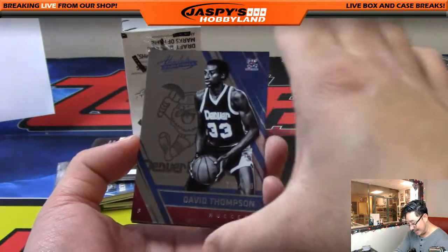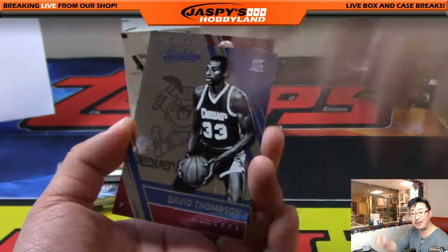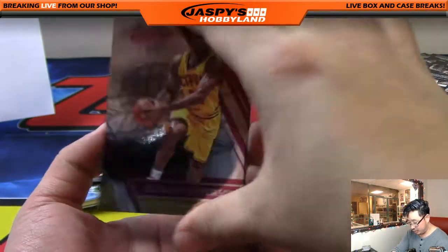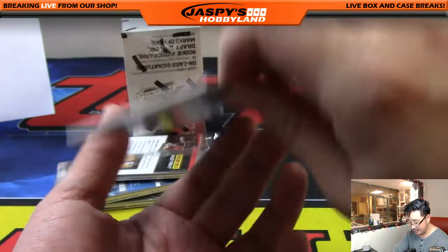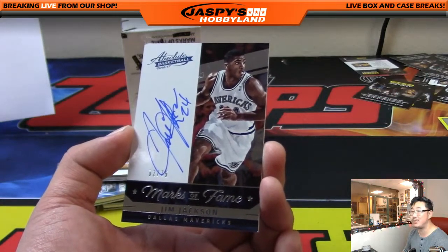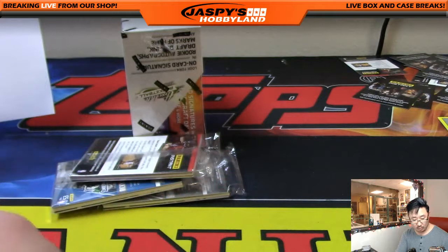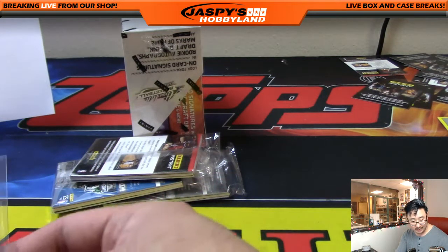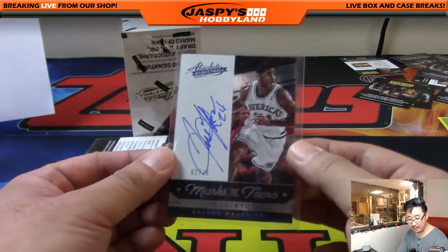David Thompson out of 999 for Denver. I like their old Denver Nuggets logo with the pickaxe guy. Richard Jefferson, Manu Ginobili, Evan Turner, and Jim Jackson — autograph, nice, 62 out of 75, Marks of Fame. Jim Jackson for the Dallas Mavericks — that's a nice one for the Southwest. Yes, Southwest. There you go, Steve. Nice on-card autograph right there. I like the old Mavs logo as well.